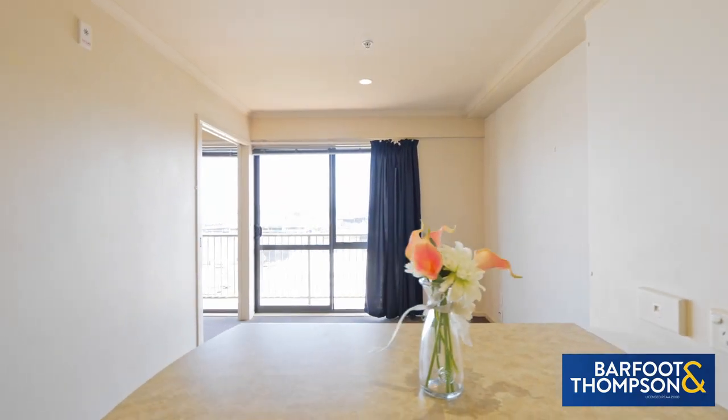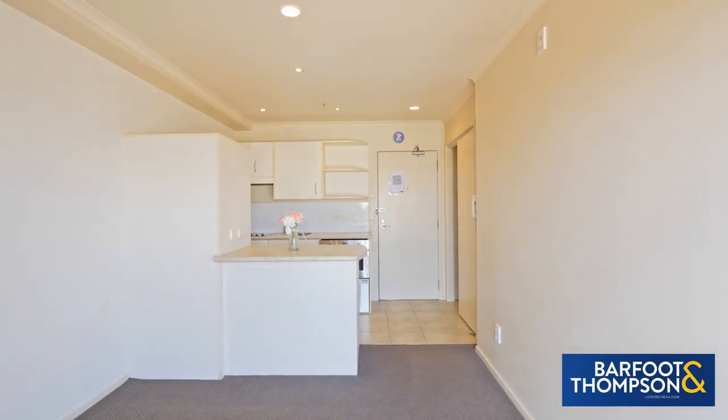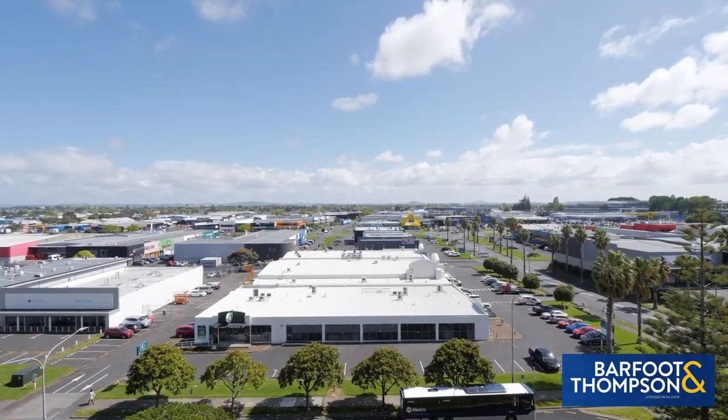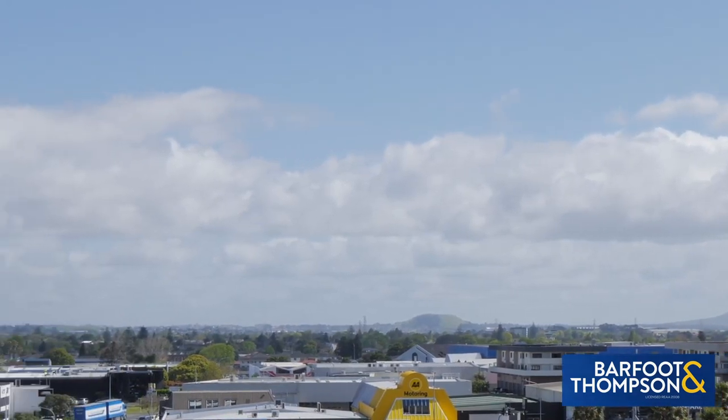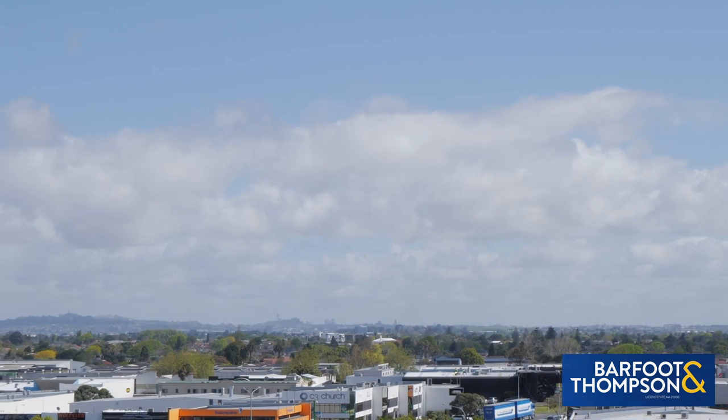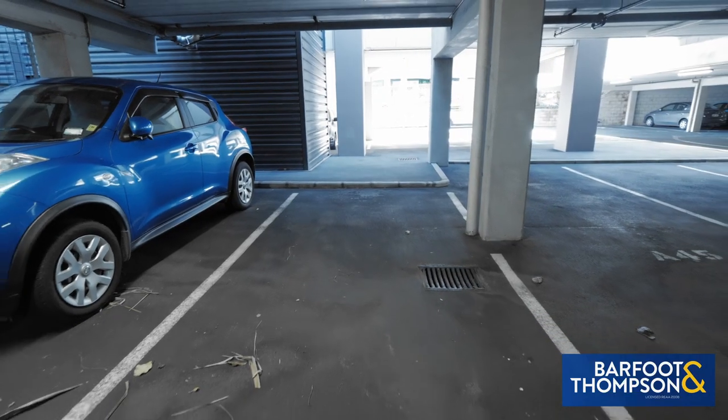This is a one-bedroom apartment on level 6, north facing. Enjoy the Sky Tower and Rangitoto views from its balcony. And you have a covered allocated car park that comes with it.